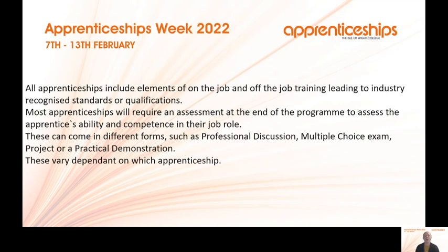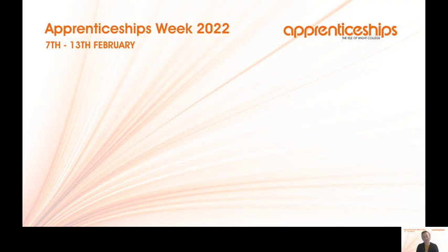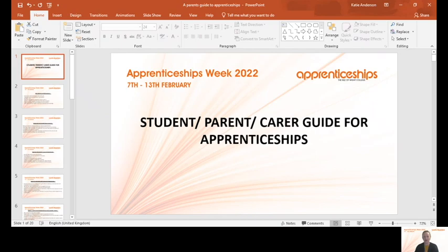All apprenticeships include elements of on and off the job training leading to industry-recognised standards and qualifications. Most will also require an end-point assessment — this could be a professional discussion, a multiple choice exam, a project, or a practical demonstration, varying depending on the apprenticeship. You will know what is expected from the start. For further information, contact the apprenticeships team at Isle of Wight College on 01983 550 639, email apprenticeships@iwcollege.ac.uk, or find us on Facebook, Instagram and Twitter. Thank you for joining me today.